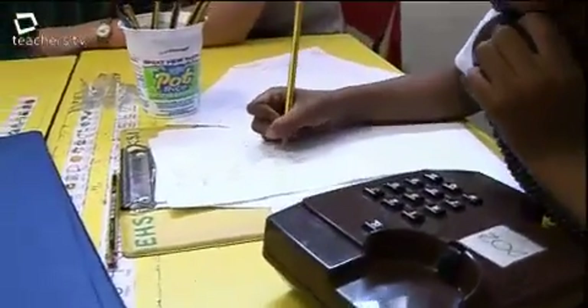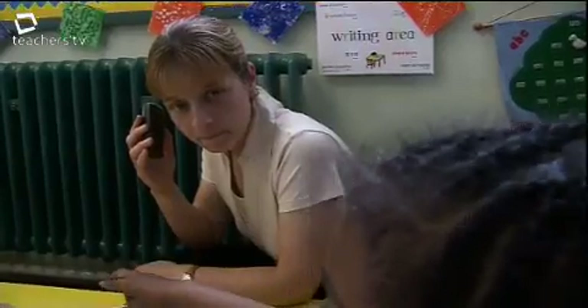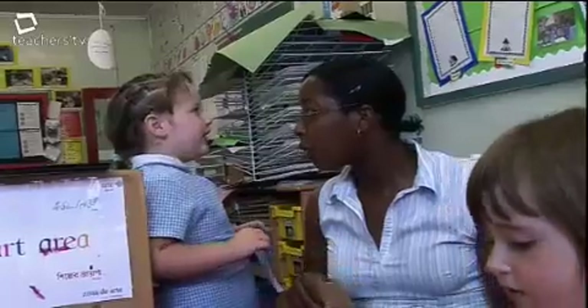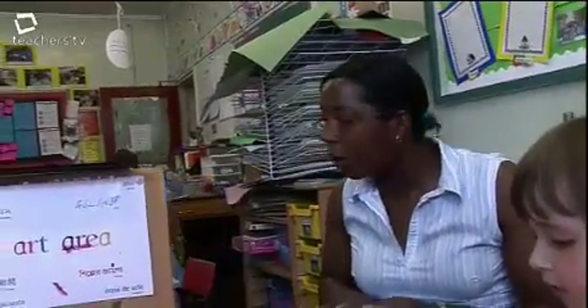Role-play continues with a phone call to the zoo. The child gives her name: 'Mrs Duckworth.' The teacher then follows up: 'Did you tell them the time we were coming? You'd better ring them back up. What time do you think we're arriving? Twelve o'clock. Make sure you tell them it's twelve o'clock we're arriving.'